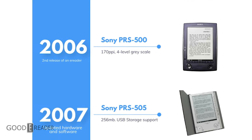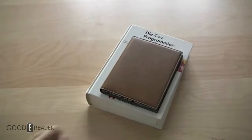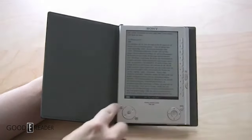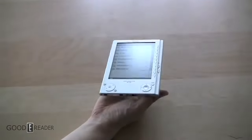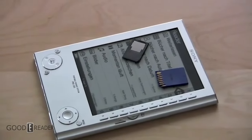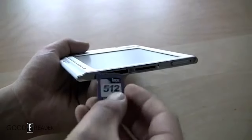Precisely one year later, they discontinued the 500 and released the PRS505 in October of 2007. This kept the same 6-inch display, but used an improved version of E-Ink's VisPlex imaging film, with a faster refresh time, brighter white state, and 8-level grayscale. The 505 was also thinner than its predecessor at only 8 millimeters versus 13, and had 256 megabytes versus the previous version's 64. The 505 also brought support for SDHC memory cards.